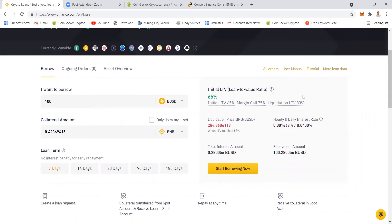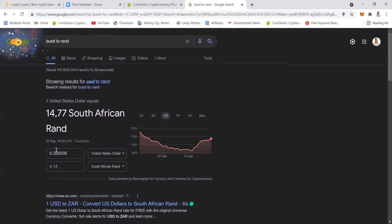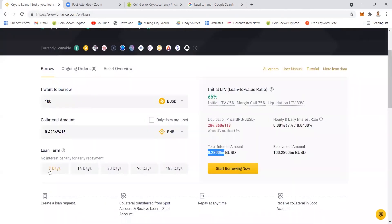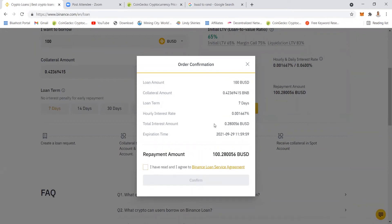The reason I like using Binance loan is because the interest amount is very cheap. I'm borrowing 1,476 rand and I'll only pay for seven days. You can choose 14 days but the interest goes up — for seven days it's 0.2, but for 14 days it's 0.56, which is a bit more. I'll choose seven days so I can monitor it closely.